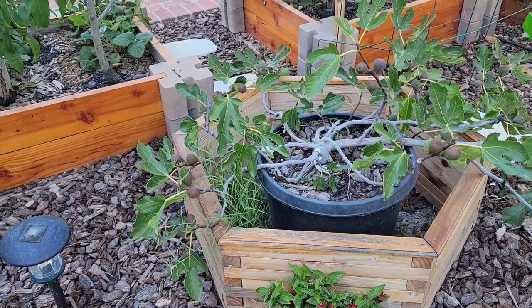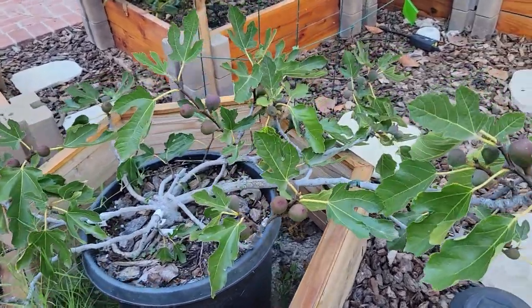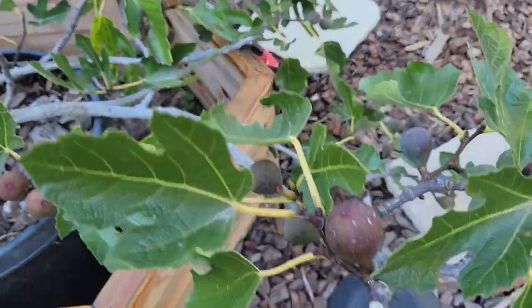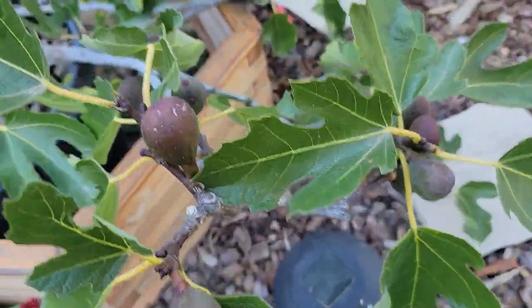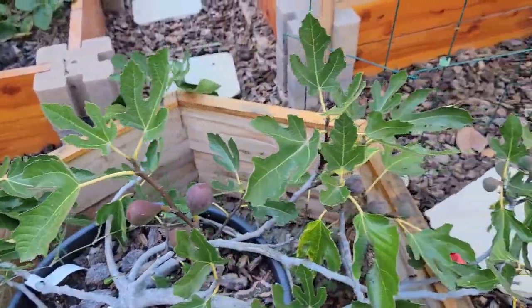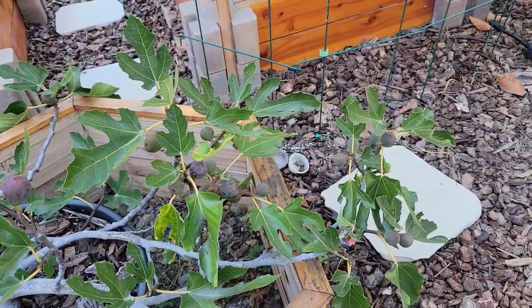And here is my Little Miss Fig fig tree that's growing in a 15-gallon container. It also has managed to put on a good amount of fruit and it should be ready to harvest within a few weeks.